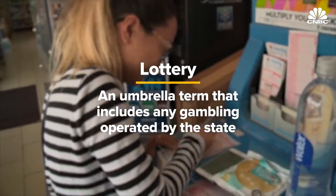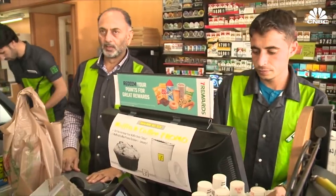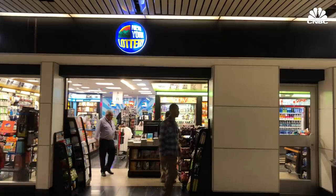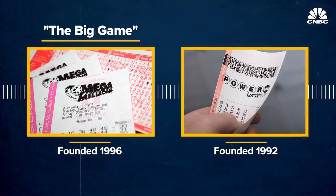The modern-day lottery is an umbrella term that encompasses any type of gambling operated by the state. That includes everything from scratch-offs to draw games. The lotto is the game that almost always offers the biggest jackpot. You're probably familiar with the country's two biggest multi-state lottos, Powerball and Mega Millions. That's what we're going to be focusing on. Both Mega Millions and Powerball started in the 1990s, though Mega Millions went by a different name back then.